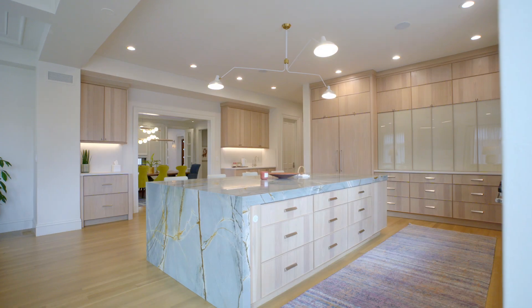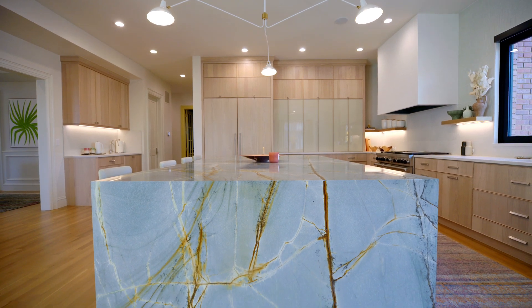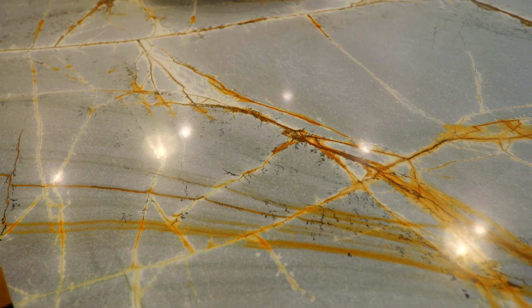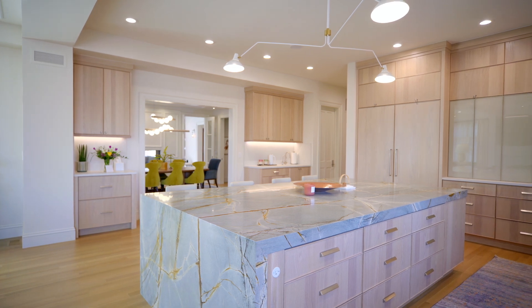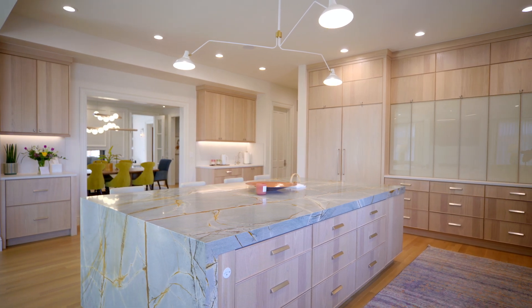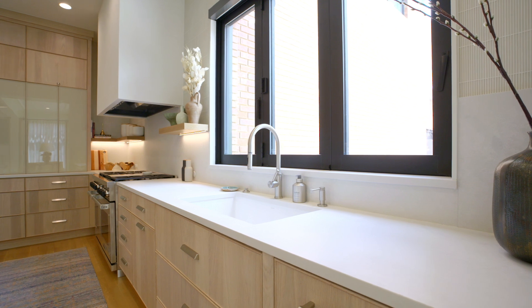Let's go into the kitchen, where a lot of the action takes place. The first thing that jumps out is that beautiful piece of stone — a blue marine quartzite — which was actually the centerpiece of the entire kitchen design. Everything surrounding it softly supports and emphasizes that blue-aqua color. The rest of the countertop is a Caesar stone, a beautiful concrete-look quartz that is very light, soft, and warm-toned, blending nicely with the white oak cabinetry.